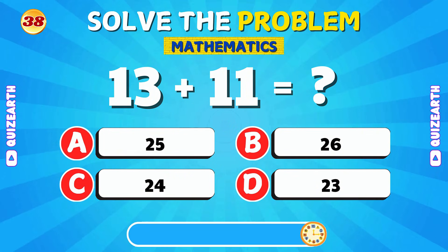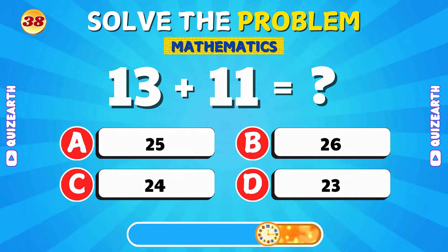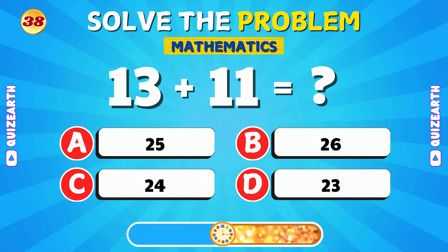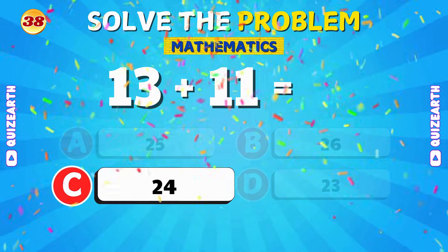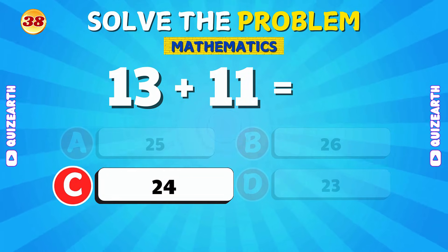Can you figure out 13 plus 11? Great job! The answer is 24.